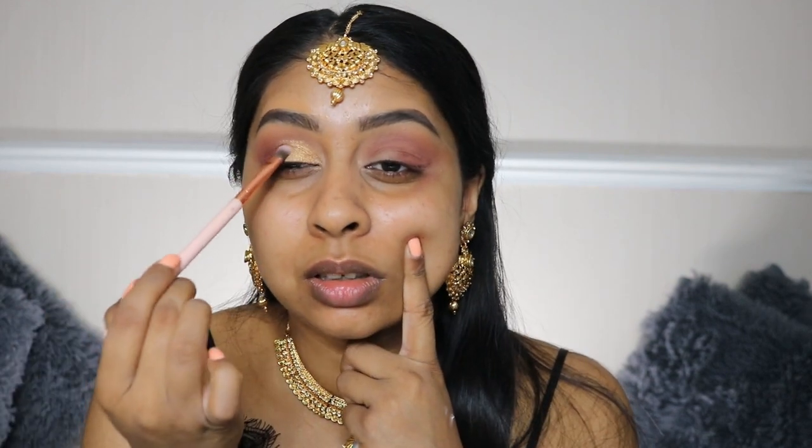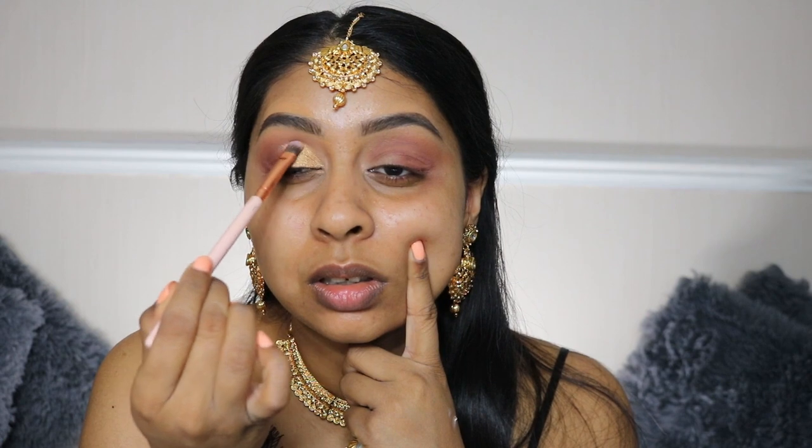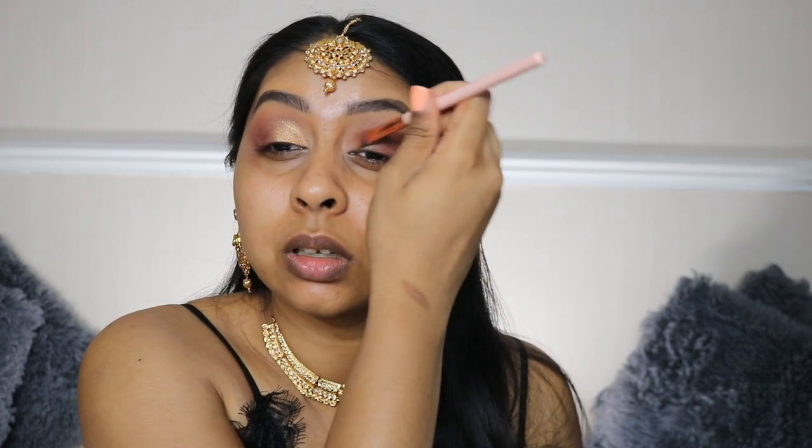I'm putting the NYX Glitter Primer all over my lid and packing that gold shadow on. That just matches the jewelry so nicely. I'm going to do the same on the other side.